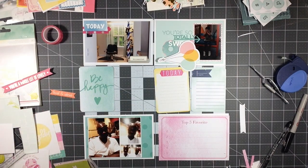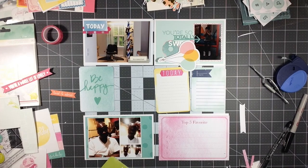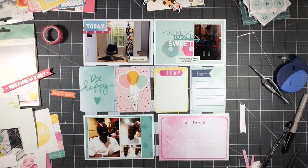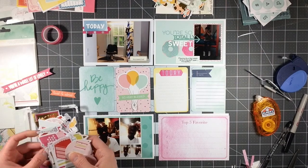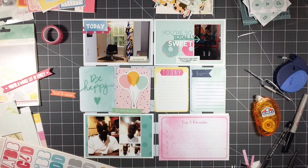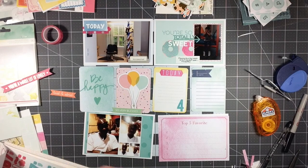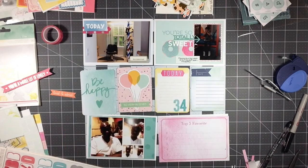Now this one says 'be happy,' but I'm going to cover that up. I do like the color and the heart, so I'm going to put something over that. Because this was his birthday weekend, I'm going to put these balloons and then I have this flag banner that says 'so very blessed.' I thought about putting the age he was turning — he was turning 34 that year — but I don't like the colors of it from that die cut pack. So I'm going to use these Amy Tangerine vellum stickers from the sticker book and put '34' there, and then add my journaling as well.